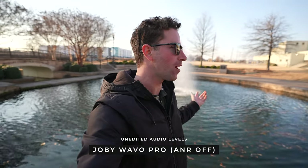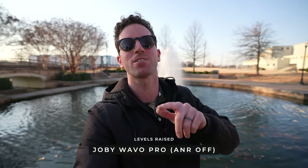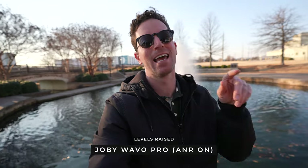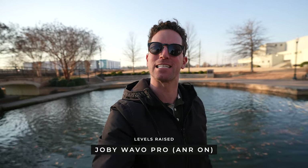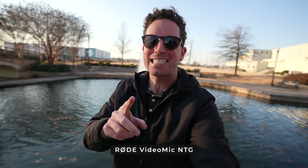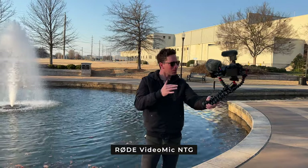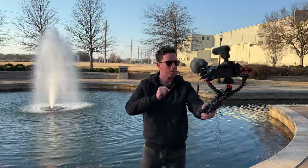All right, this is audio at a water fountain. It's pretty loud behind me. This is with active noise reduction off, and now this is with active noise reduction turned on. Can you hear any sound difference? Now this is audio on the Rode VideoMic NTG — this is one of the most popular YouTuber vlogger mics. It's really good quality. How does it sound versus that Joby?